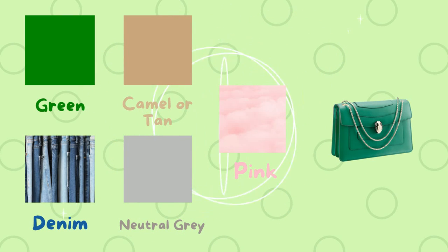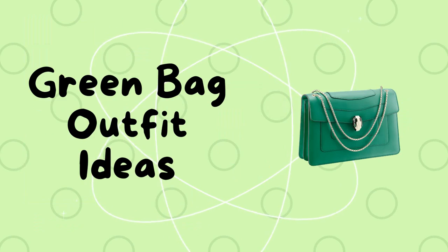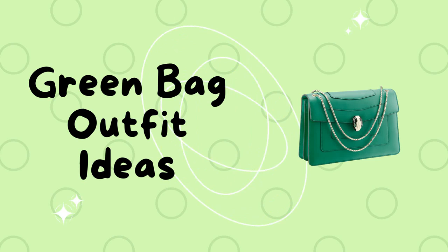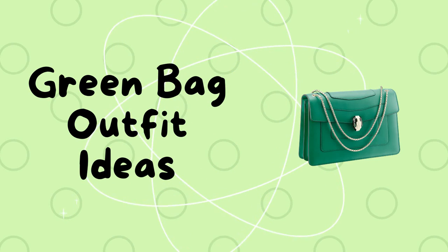You can also style green, denim, camel or tan, neutral gray, and pink with a green bag. Now I'm going to share some green bag outfit ideas. Let's start.